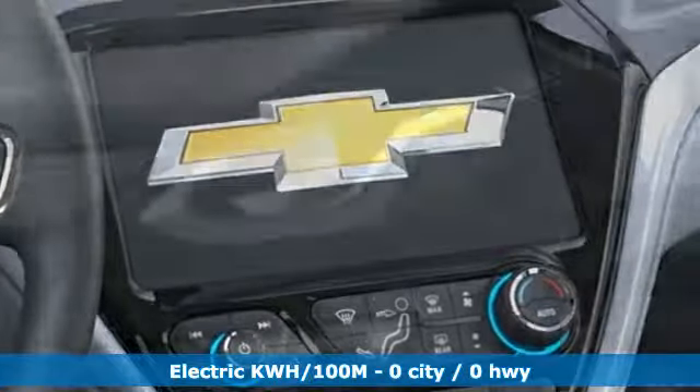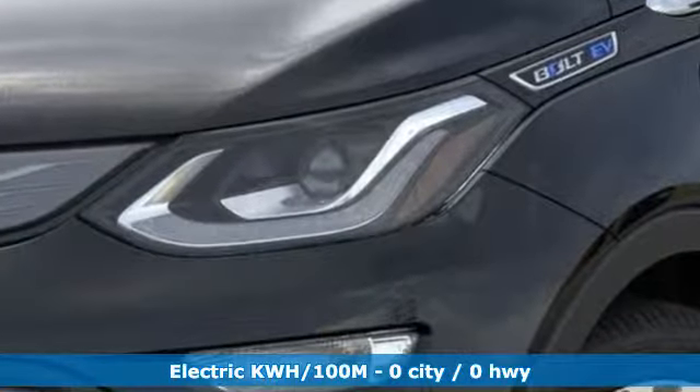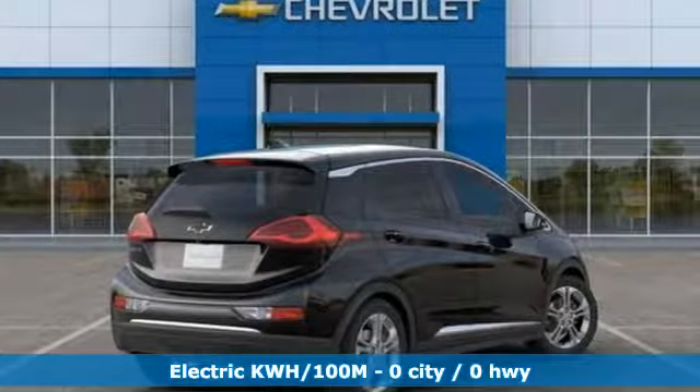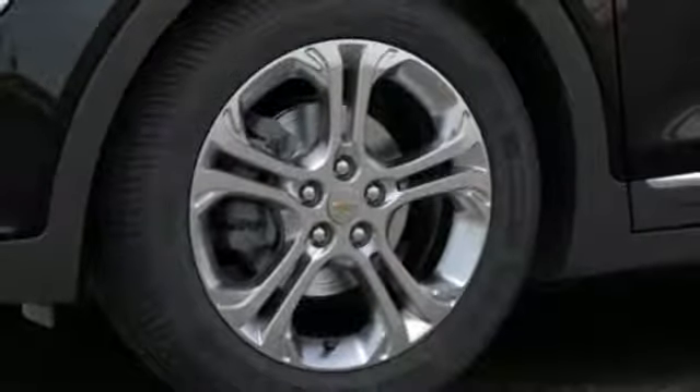It boasts an impressive list of features like these: streaming audio, power heated mirrors, heated steering wheel, configurable instrument gauges, and doors and push button start proximity key.